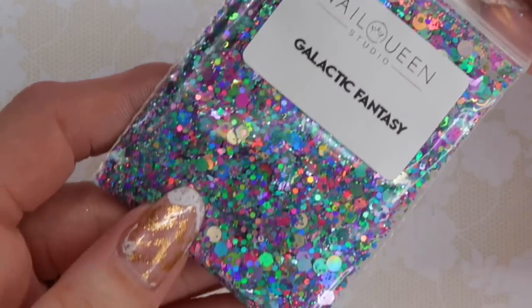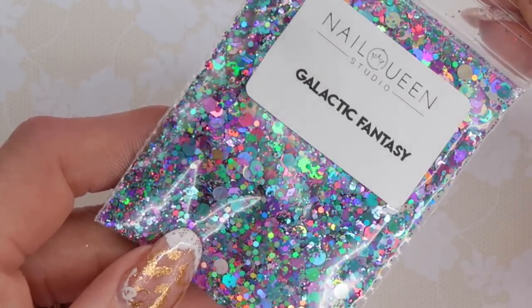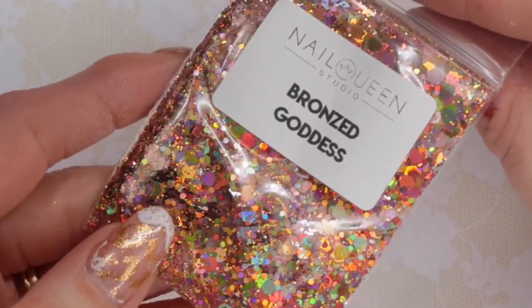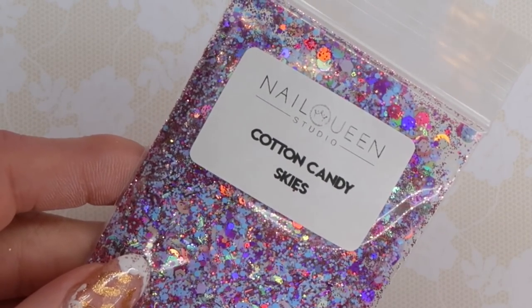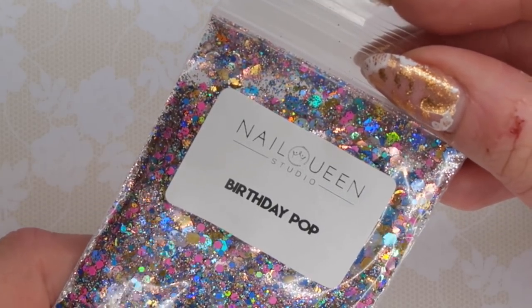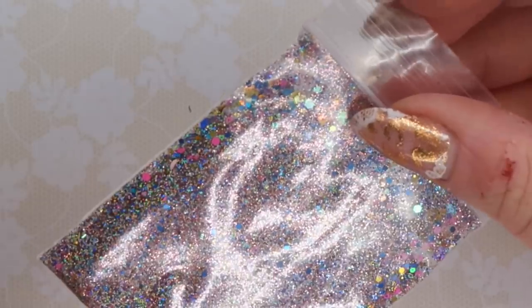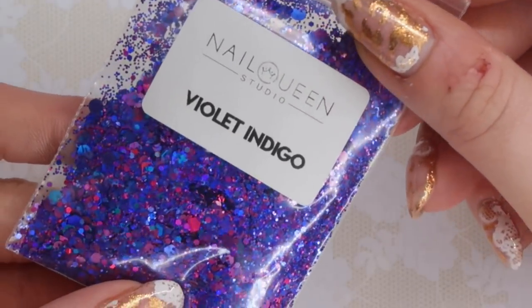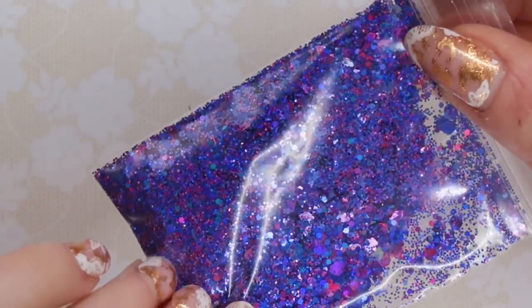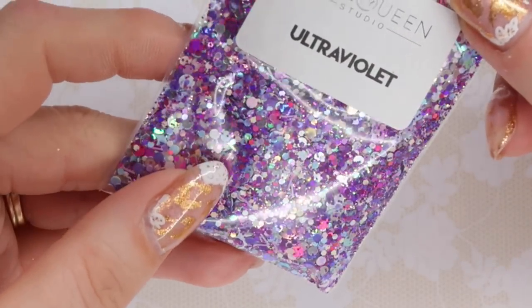This is Galactic Fantasy — this is so pretty, a bunch of different types of holographic glitter, some green, some purple, silver. This is Bronze Goddess, another holographic one. Ice Queen — perfect one for winter nails. This here is Cotton Candy — I love when there's holographic glitters with matte glitters mixed in, I just think they're so pretty. This is Birthday Pop — some hot pink, some gold, some blue. This is Cosmic Night, Violet Indigo — I really really like this too. This is Ultraviolet — some pinks and some blues.